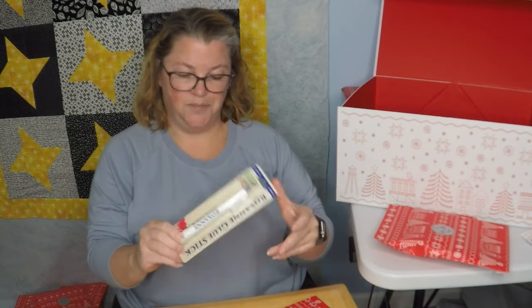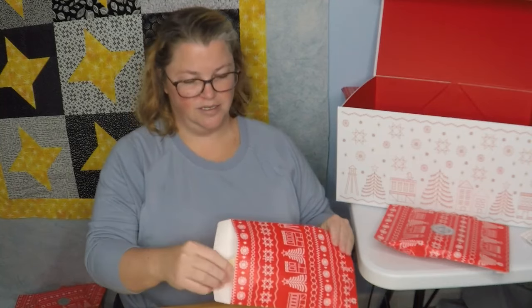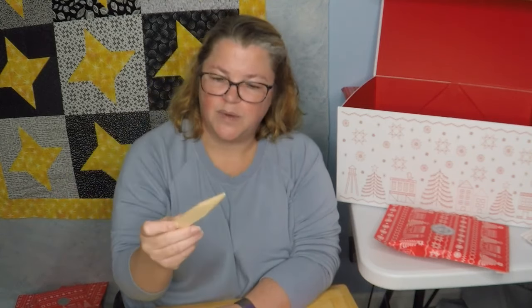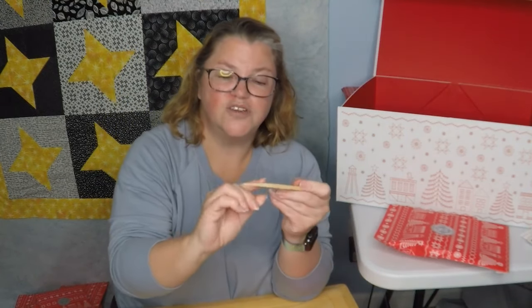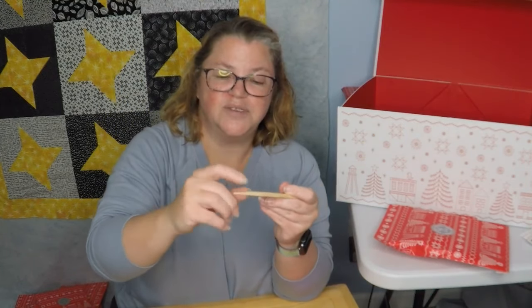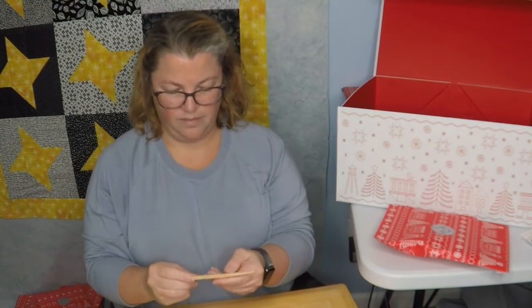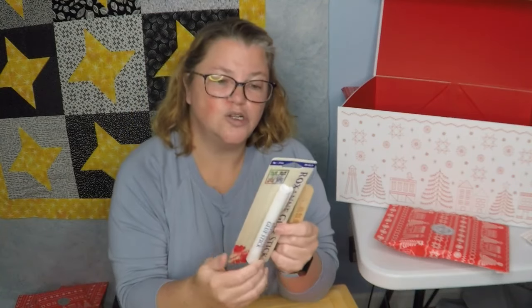Roxanne glue stick! This is going to come in handy with the appliqué project we had from day one. And a turner! I've been needing to get one of these — I've been using chopsticks. You can also use this side to press open seams. I almost bought one so many times. It's really cute — it's got the stars. It is curved right here so you can definitely use that to press open, and for turning those points. That's a cute one and it's something I needed — I am happy with that.